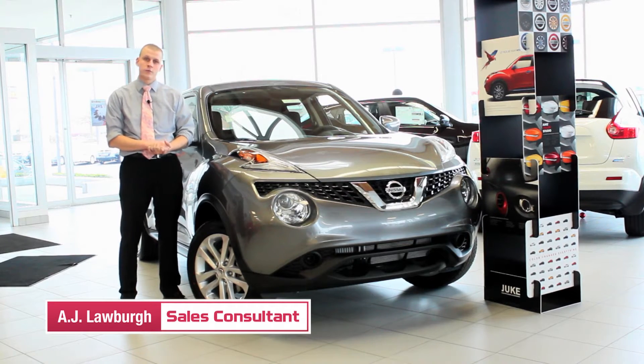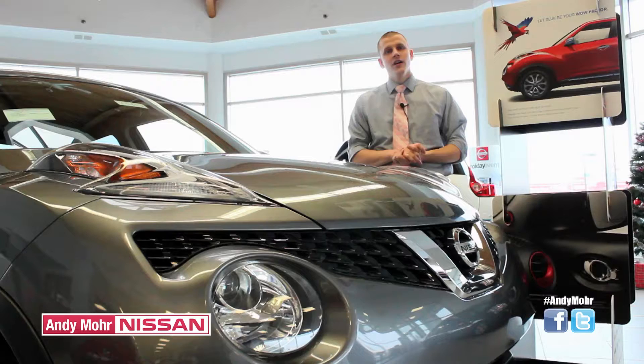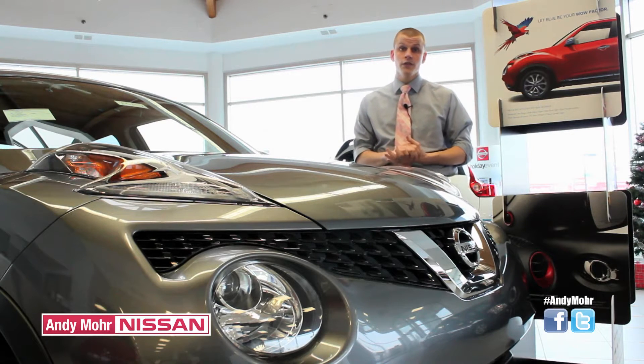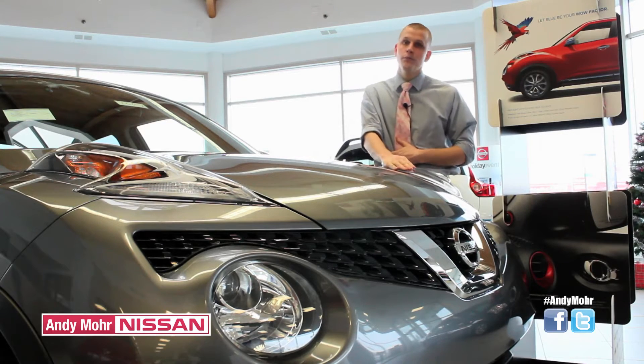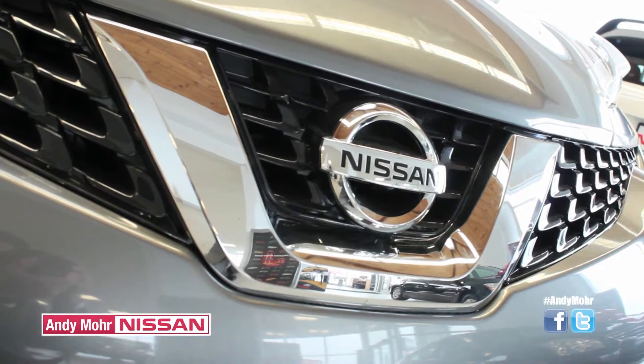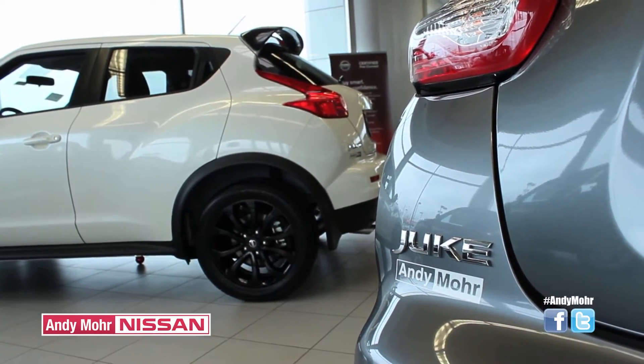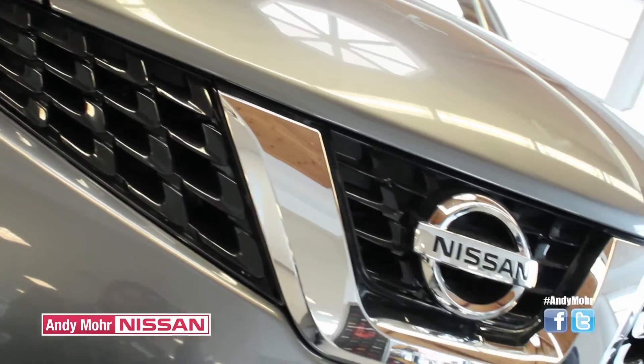Let's go ahead and take a look at some differences between the 2014 and 2015. Upon first glance, you may not notice a lot of differences, but when you take a closer look, you'll notice things such as the front LED boomerang headlights, the front and rear fascias, and of course Nissan has offered a new, stylish way to personalize your Juke — they call it the Juke Color Studio.